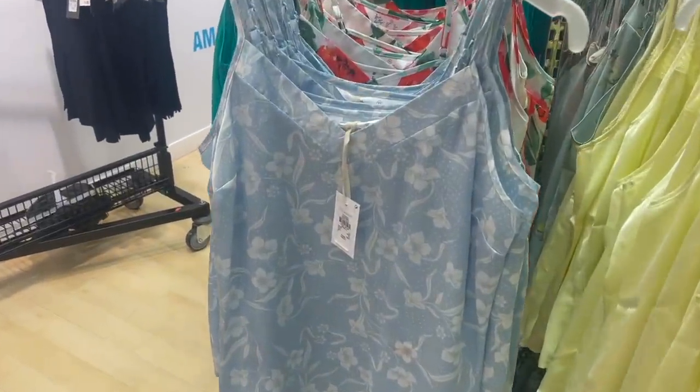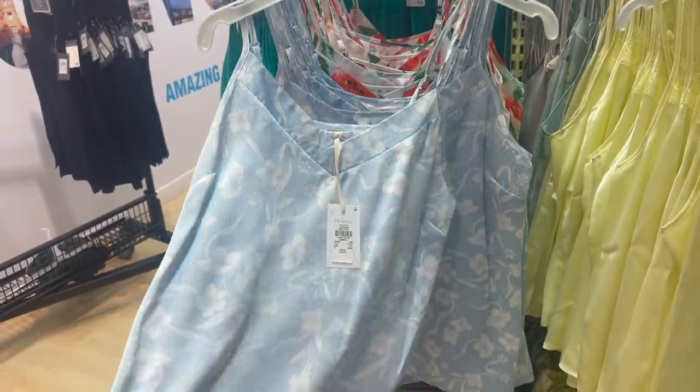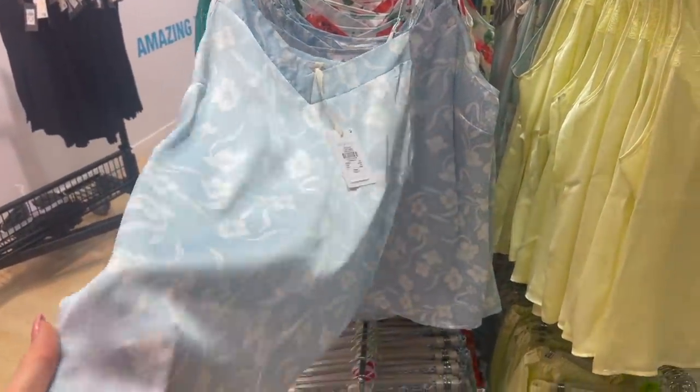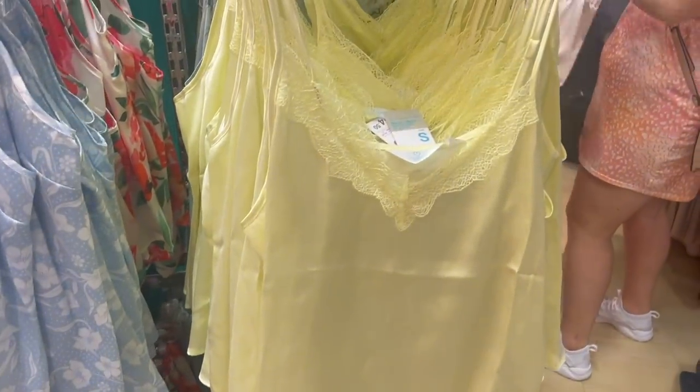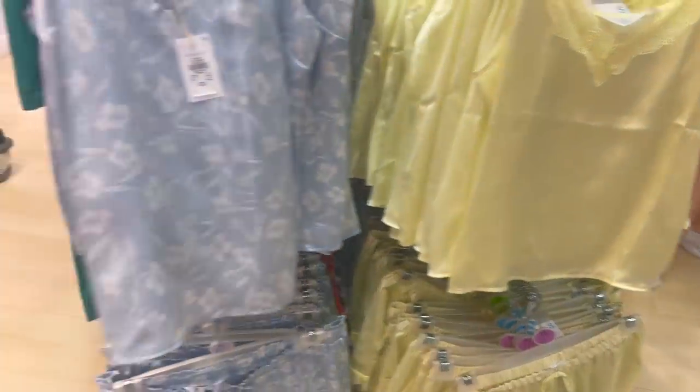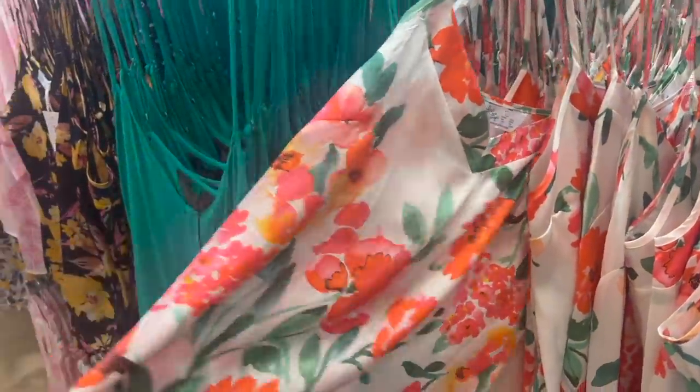They've got these really lovely satin night sets — the tops are £4.50 and the bottoms are £4.50 too, so £9 for a set. There's a lovely blue with floral and matching shorts, a lovely lemon colour with matching shorts, and then a lovely floral one which is very Ted Baker. I love that one for summer.